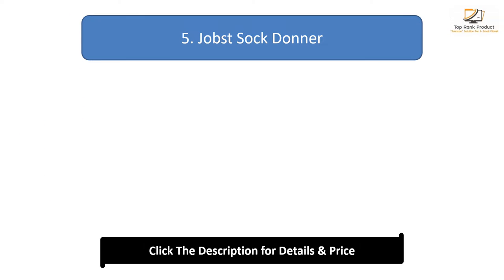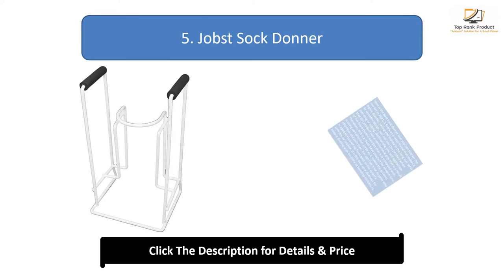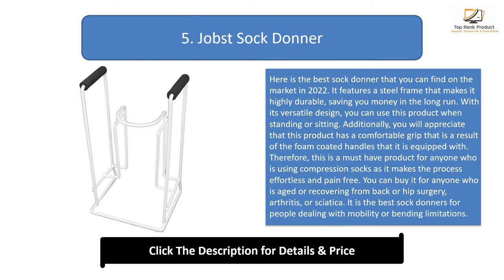Number five: Jobs Sock Donor. Here is the best sock donor that you can find on the market in 2022. It features a steel frame that makes it highly durable, saving you money in the long run. With its versatile design, you can use this product when standing or sitting.